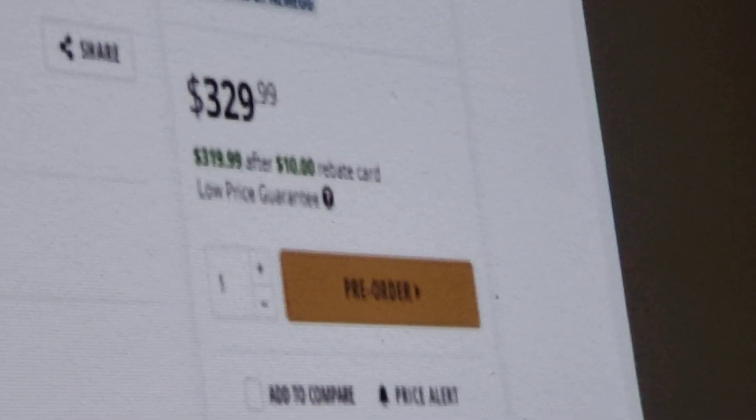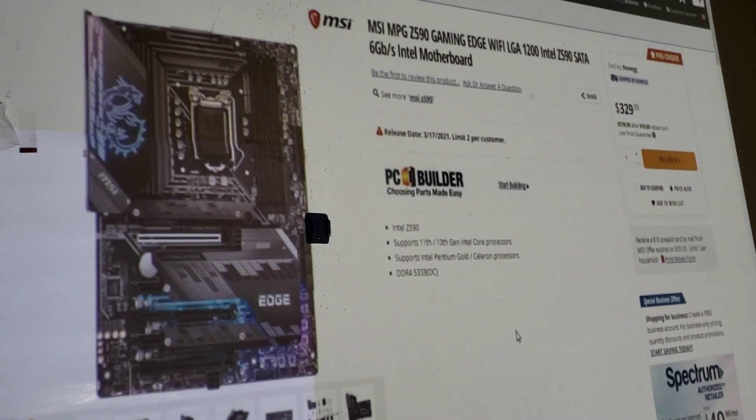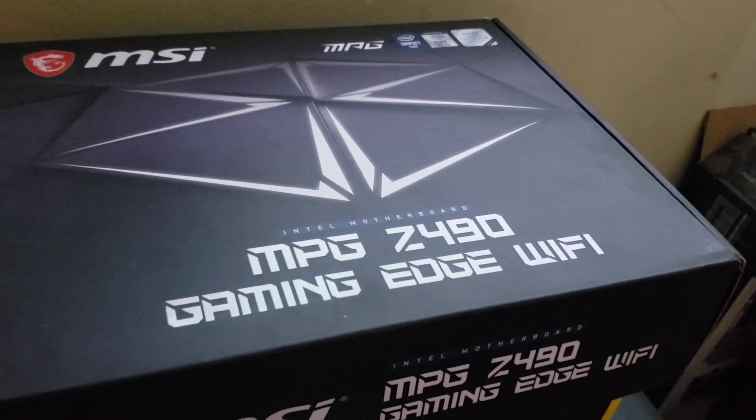Look at this price — it's $329. I'm going to say a couple things about this: it's $329 and it's 2021. The same motherboard last year was $199. I bought the Z490 off Amazon.